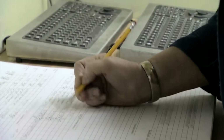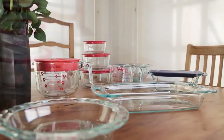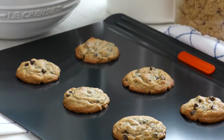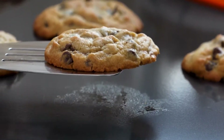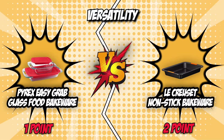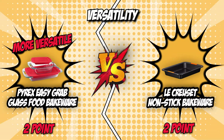Additionally, its lids are freezer, microwave, and dishwasher safe, making it an ideal choice for food storage. On the other hand, the LeCroset Non-Stick Bakeware is made of strong carbon steel and isn't quite ideal for food storage. It is clear that the Pyrex Glass Food Bakeware is the more versatile vessel of the two competitors. For this reason, we are giving it the round's one point, which means we are now tied at a standstill, with both units garnering two points each thus far in the battle.